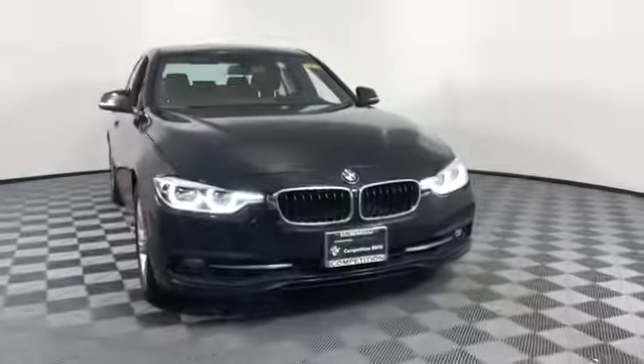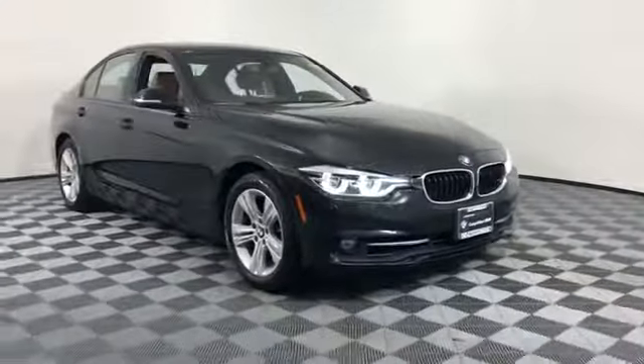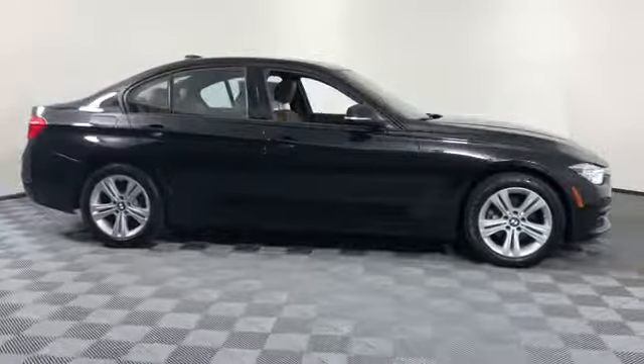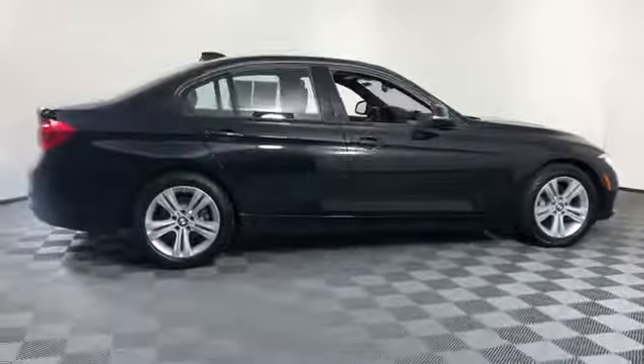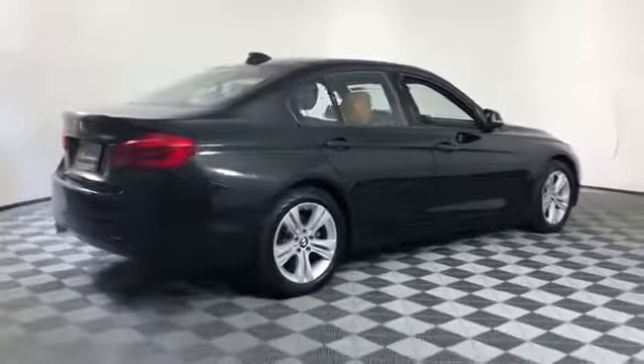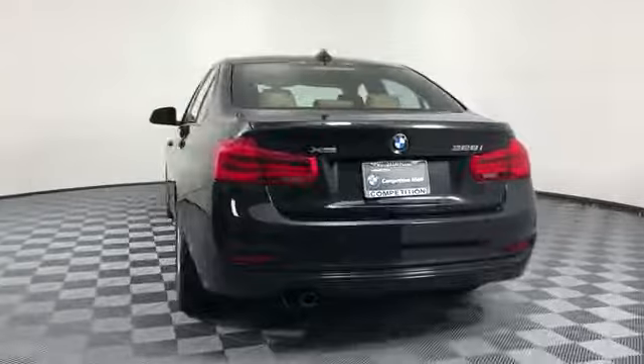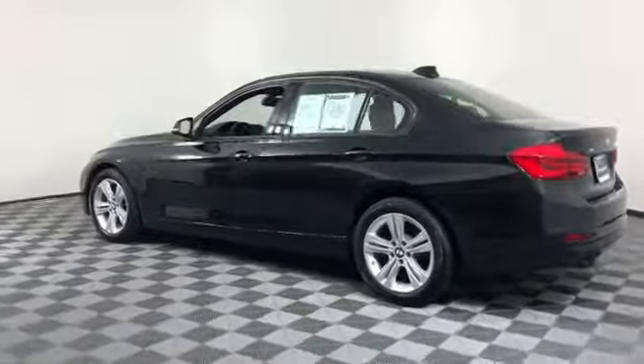2016 BMW 3 Series with less than 31,000 miles on the odometer. This sedan combines safety and comfort with style and performance, designed with its driver and passengers in mind, with features like side view mirrors with turn signals.